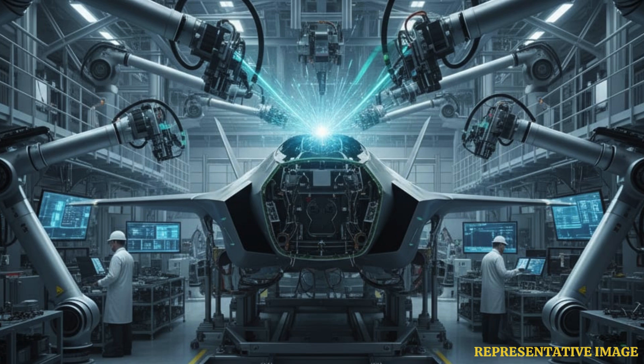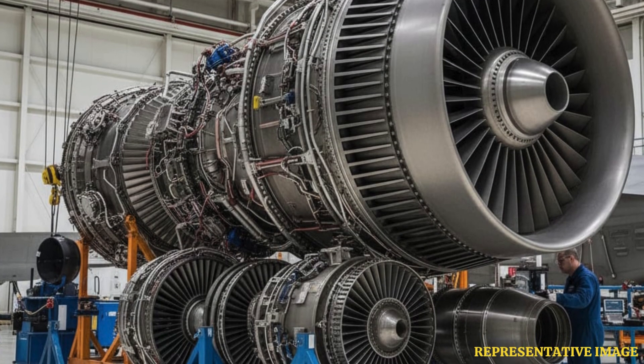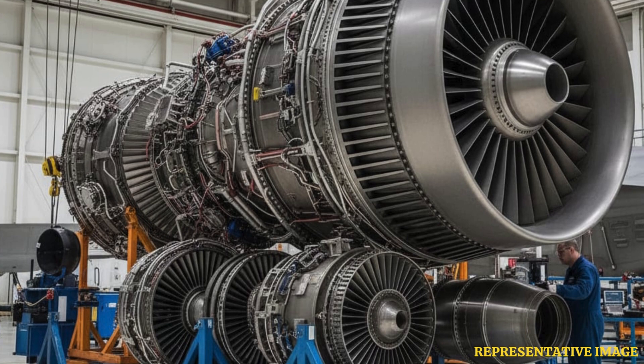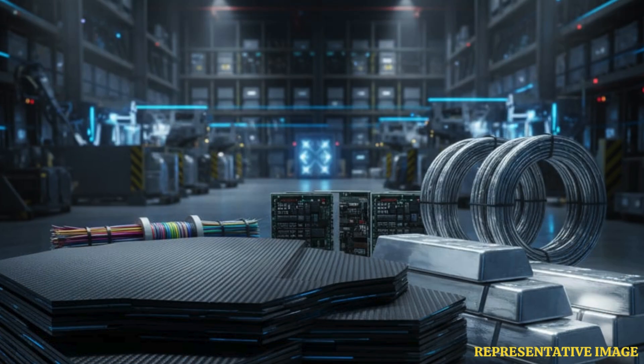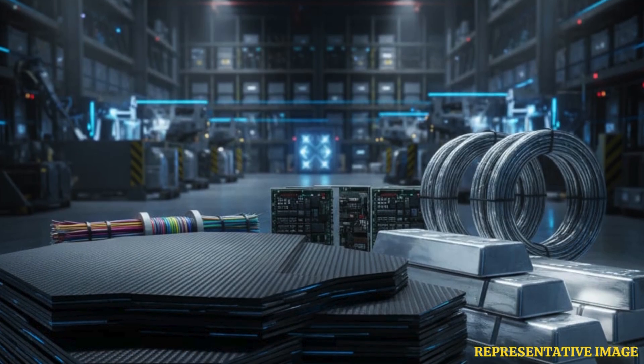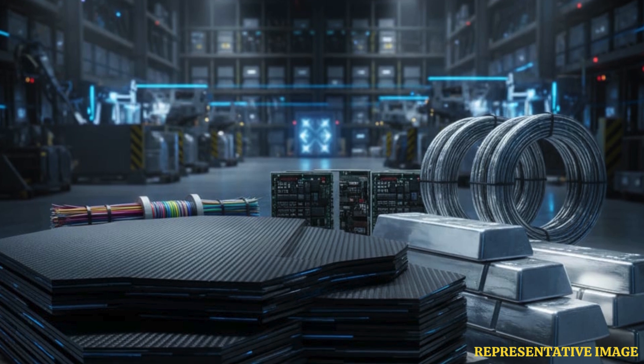The Pratt & Whitney F-135 engine, required for the F-35's power, is separately priced at roughly $20.4 million per unit and accounts for a large portion of the jet's operational capability and cost. Recent contracts show that inflation and rising raw material costs have increased the unit price slightly, though Lockheed Martin states this increase is below inflation rates overall.